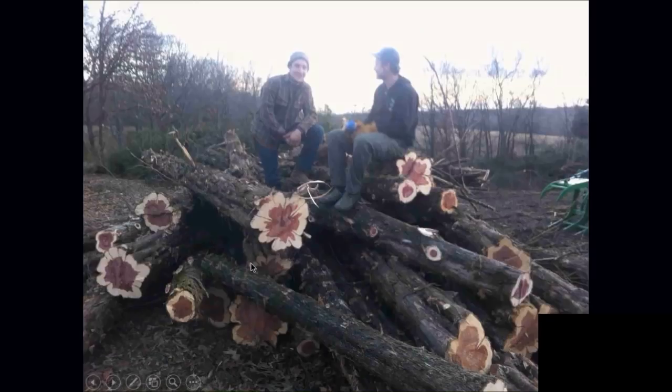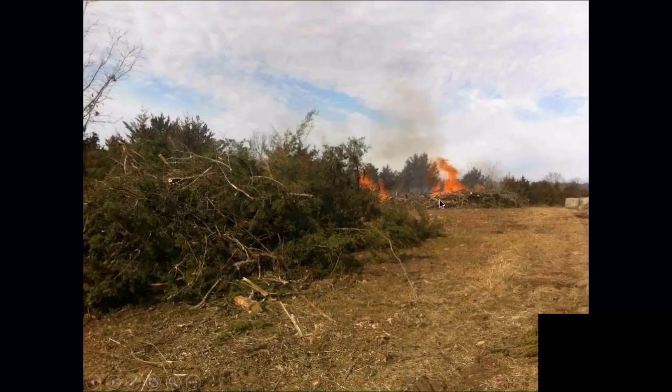Here are some of the logs that came off that — you can see the red centers, some pretty good cedars, some probably 30 feet long. Before we had the chipper, I was talking to Michael Gold, the professor at Missouri Agroforestry, and he said I need to chip that stuff. There was a ton of cedar that would probably take us a year to chip, but we're looking at doing some of that now. I think there's an opportunity for chipped cedar rather than burning it.